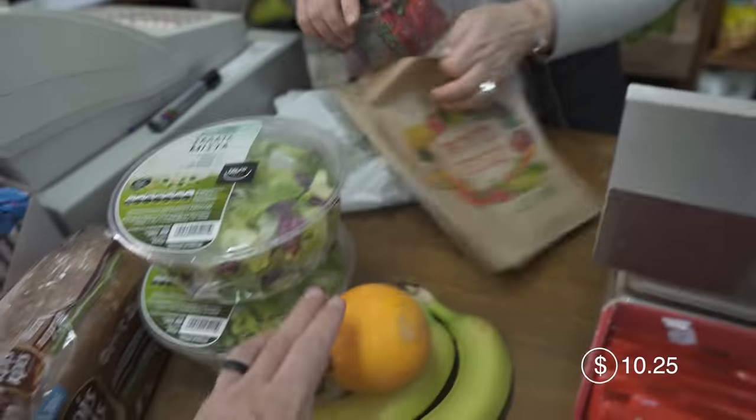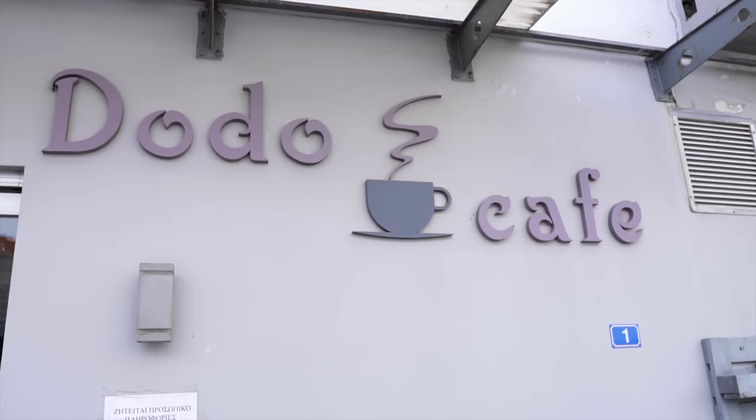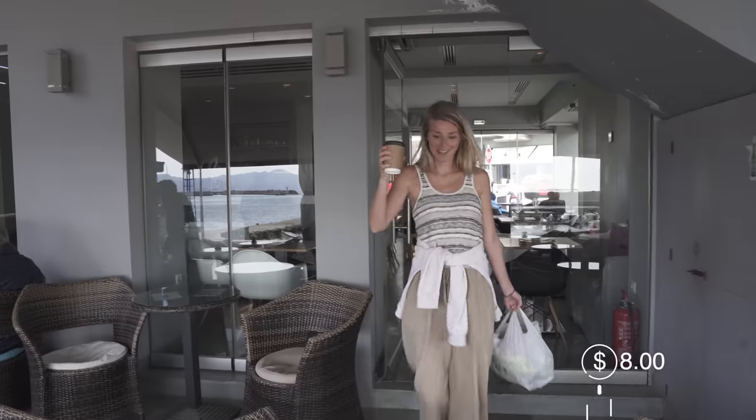Hopefully along the way we can find some coffee or breakfast because we have not had anything today. We ran into a little market and bought the essentials - some fruit, bread, vegetables, and little salads. Going to grab a coffee to go. Now we have all of the essentials.